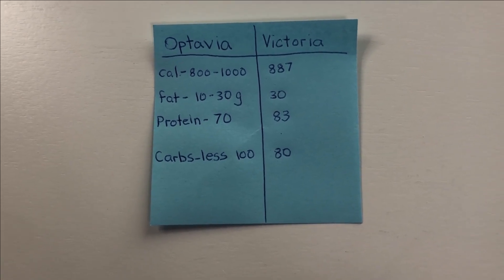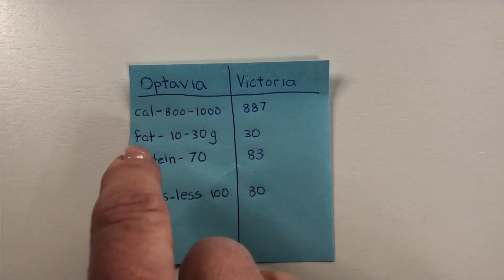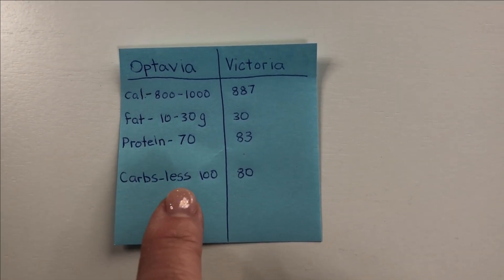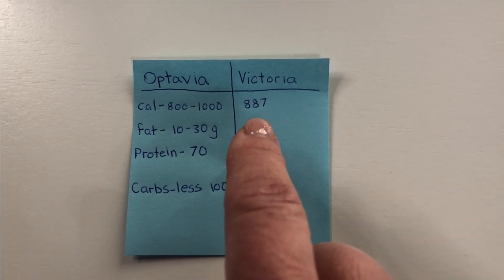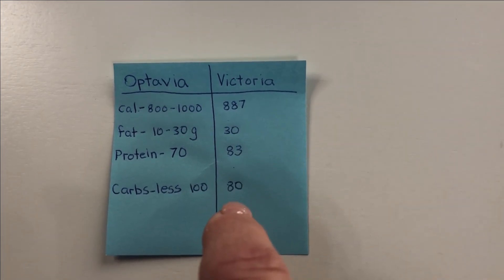I did work out everything that I'm eating for the day. Here are the Optavia parameters: calories 800 to 1,000; fat 10 to 30 grams; protein 70 grams or more; and carbs less than 100. By the end of the day I'll have consumed 887 calories, 30 grams of fat, 83 grams of protein, and 80 carbs.